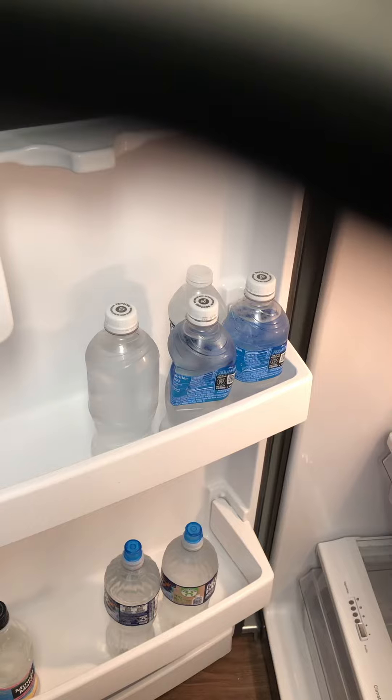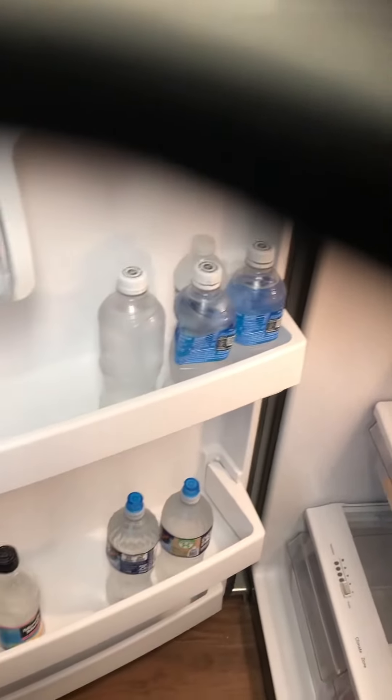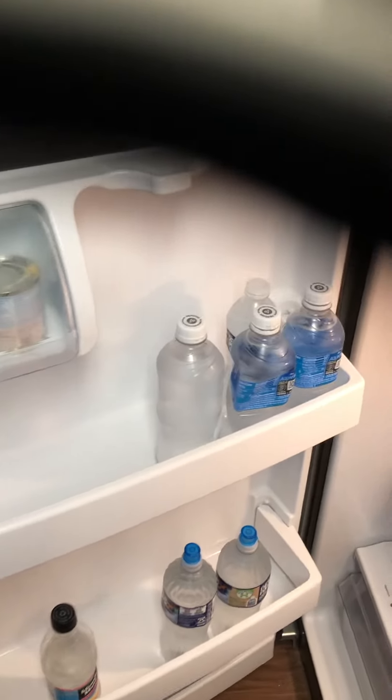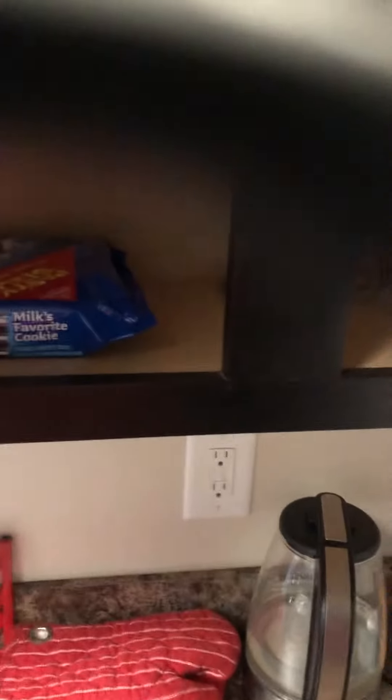Water is good for you guys. Make sure you drink eight ounces of water a day — don't skip on your water. It cleanses your system.